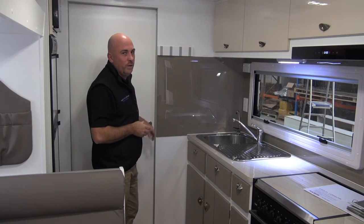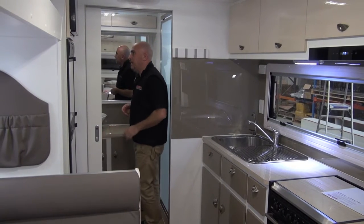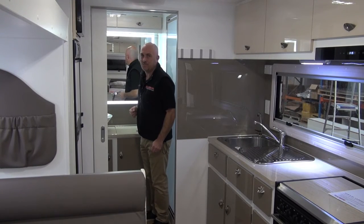But guess what we have in here? Walking through, one of our new latest products — the Wow Factor LED mirror. I'm sure all the ladies are going to love this, and I can get my hair done in this mirror as well.